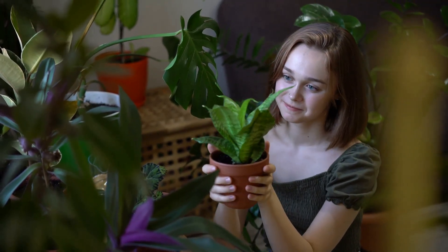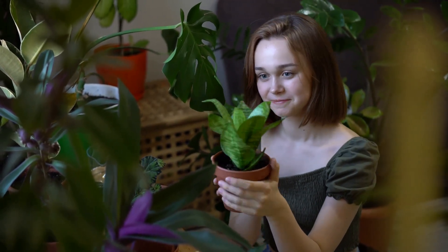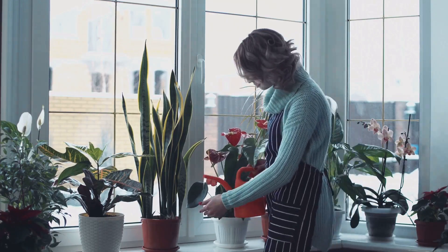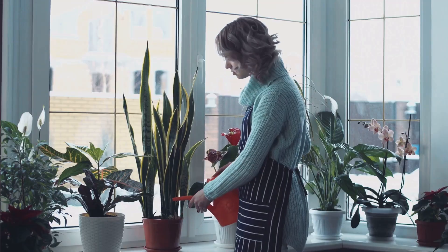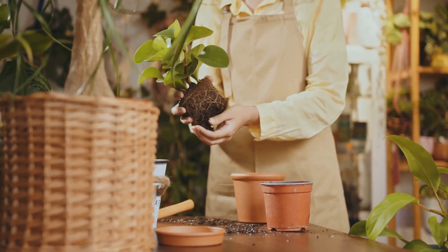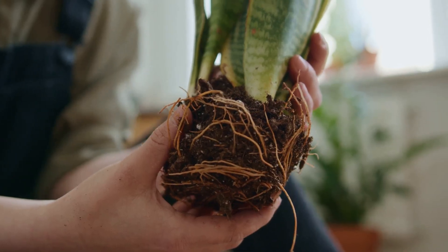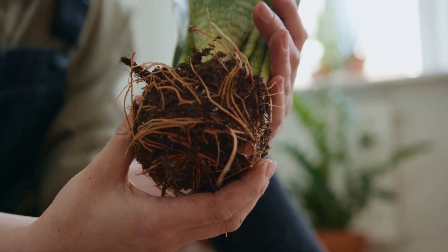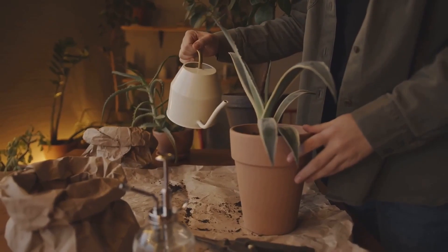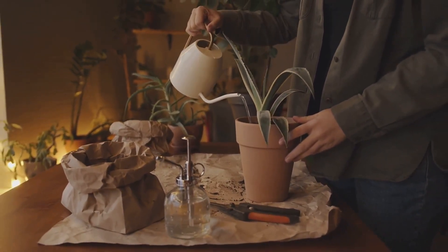Let's bust a few more myths. First: 'never repot in winter.' This gets repeated a lot, but it's not always true for indoor plants. Your home's temperature and light stay pretty steady, so you can repot whenever your plant needs it — not just in spring. If your plant is root-bound, struggling, or outgrowing its pot, waiting for the right season can actually do more harm than good. The plant's health comes first. Just be gentle with the roots, use room-temperature water, and give it a little extra TLC — most will bounce back quickly, even in winter.